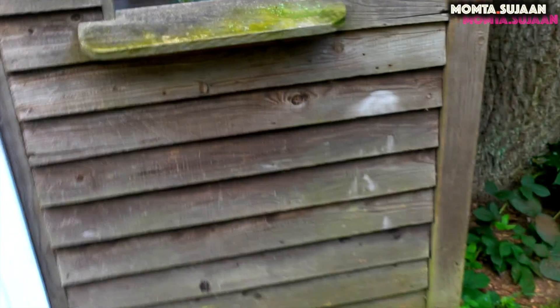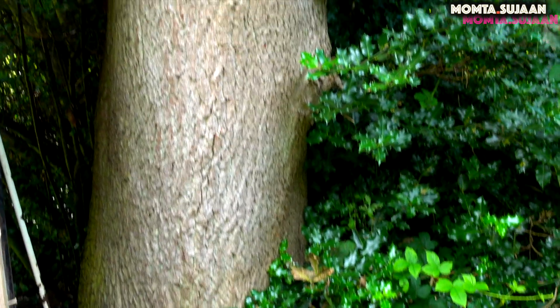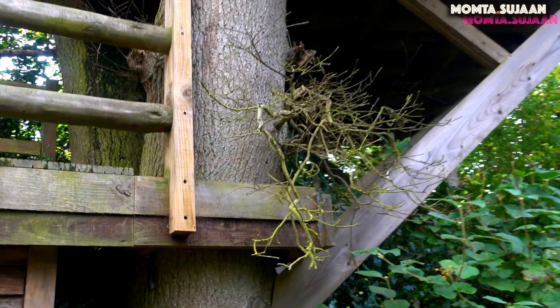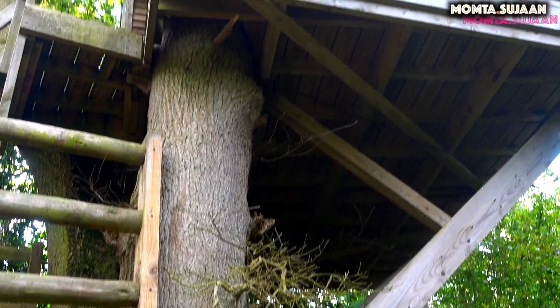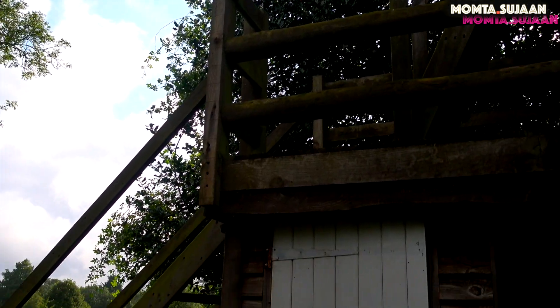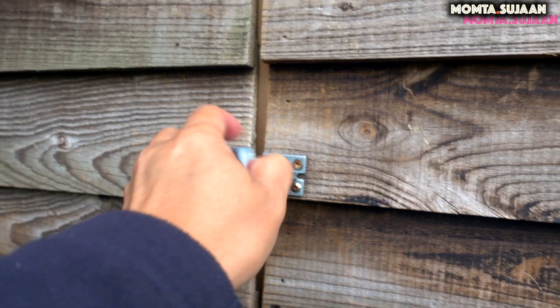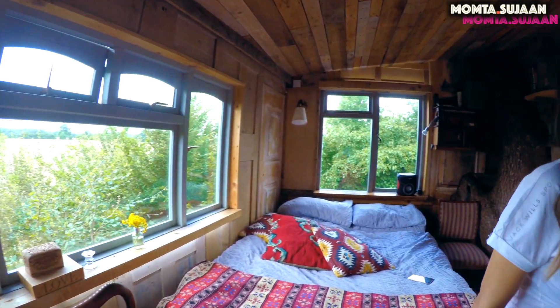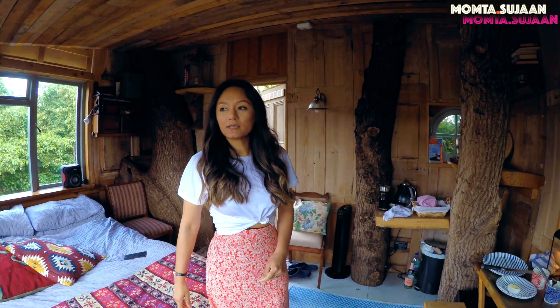Let me show you how this treehouse has been built. This is the tree. There is a tap just outside the toilet. We had a wonderful time here being in nature, surrounded by nature. It's a treehouse literally — you can see.